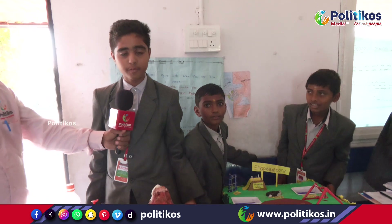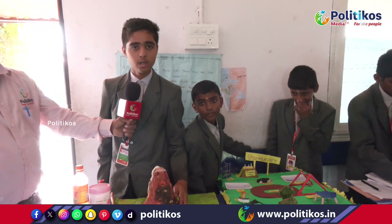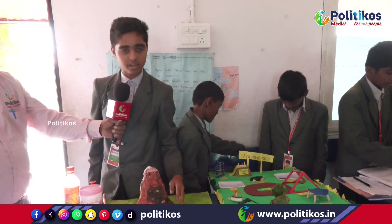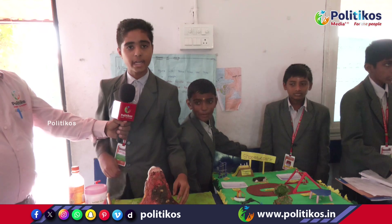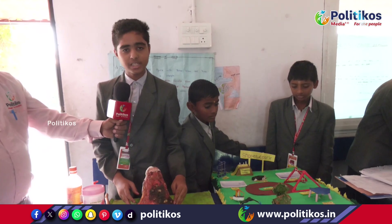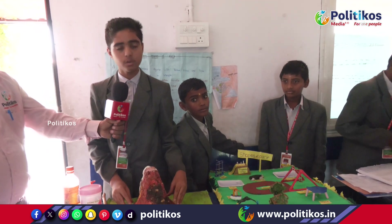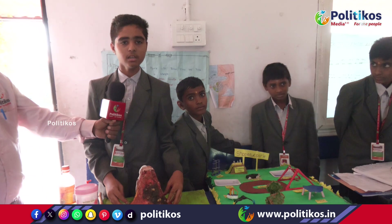Namaskar, my name is Anas. I am from grade 7. Welcome to STEM Expo and we are from Srivatsal Gurkul Vidyalaya. Today I am explaining about volcanoes. There are 3 types of volcanoes. They are active volcano, dormant volcano, and extinct volcano. Active volcano example is Mount Etna, located in Italy. An active volcano is one that is frequently erupting.